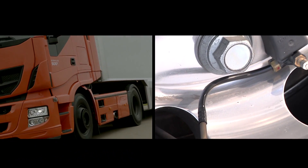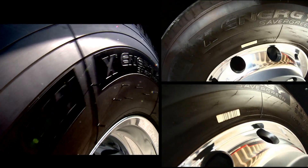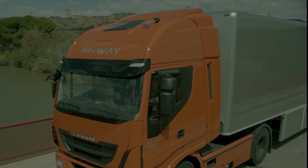The tyre pressure monitoring system lets you know if the tyre pressure is not at the proper level. The special tyres reduce rolling resistance. The rear axle ratios of up to 2.64 mean that you've always got the ideal gear for every task.